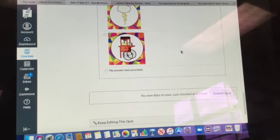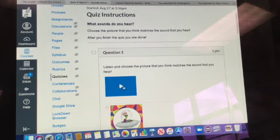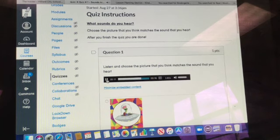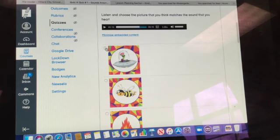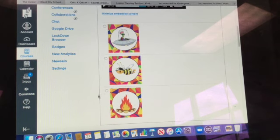All right, let's look at this. You're going to click right here and then you'll hear it — listen and choose the picture that you think matches the sound that you hear. For example, if that sounded like a Martian, you would click here. If you think it sounded like a B, you would click here.